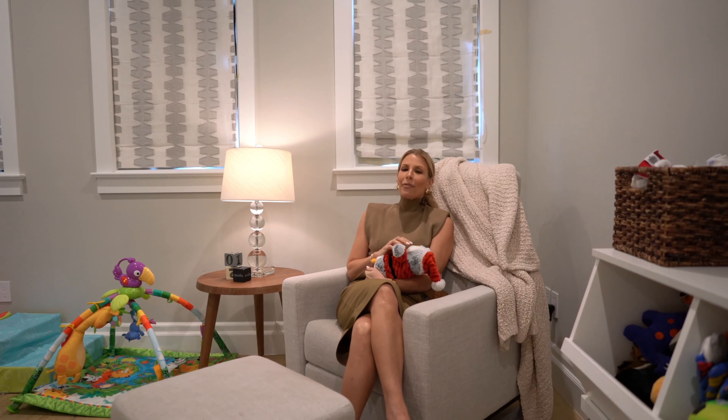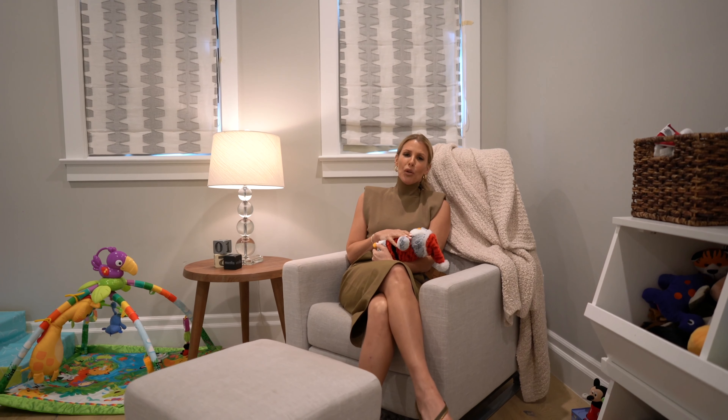Oh, I didn't see you there. I was just enjoying myself in this super cute baby's room.